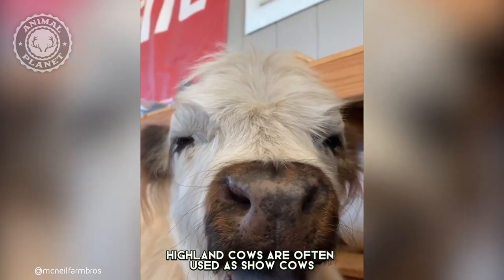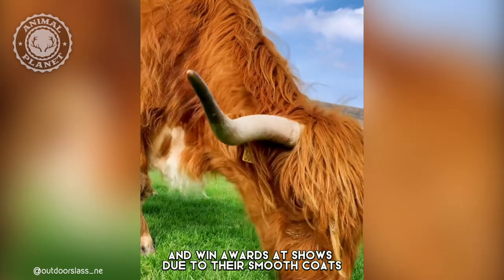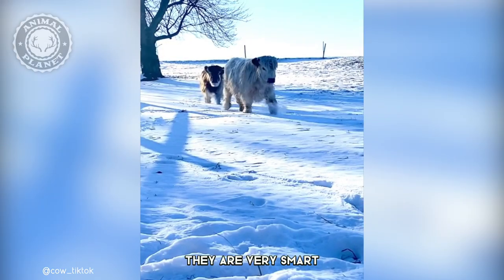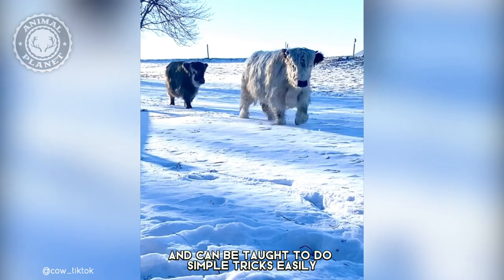Highland cows are often used as show cows and win awards at shows due to their smooth coats, large size, and unique appearance. They are very smart and can be taught to do simple tricks easily.